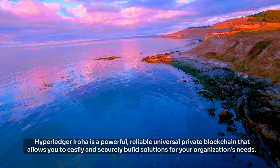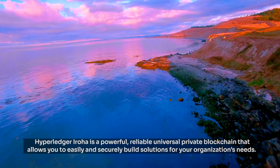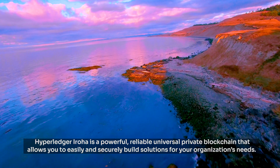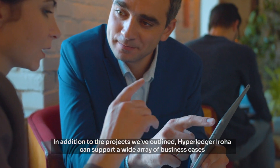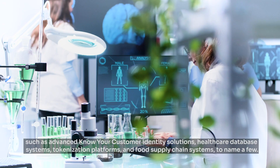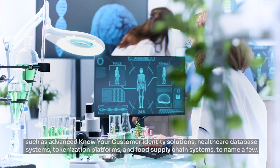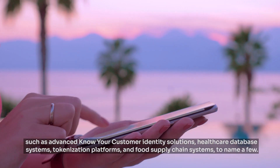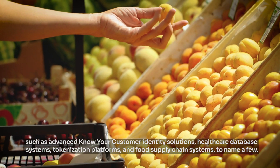Hyperledger Iroha is a powerful, reliable, universal private blockchain that allows you to easily and securely build solutions for your organization's needs. In addition to the projects we've outlined, Hyperledger Iroha can support a wide array of business cases such as advanced know-your-customer identity solutions, healthcare database systems, tokenization platforms, and food supply chain systems, to name a few.